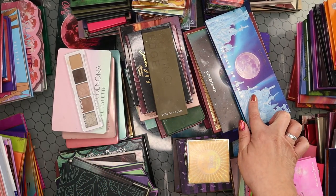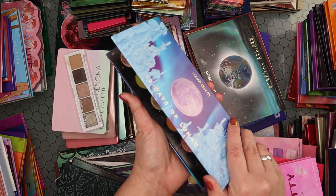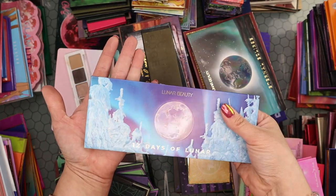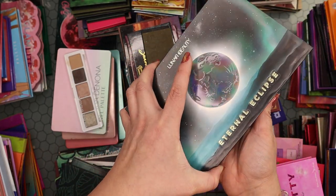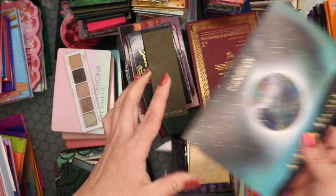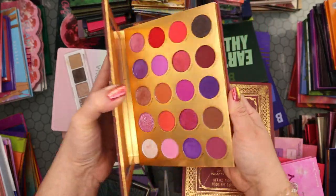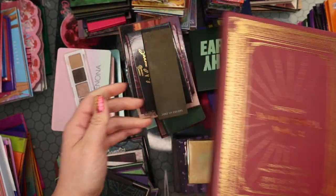My Lunar Beauty pile: the 12 Days of Lunar — I really like it even though it wasn't the expected color story; amazing quality, keeping. Also keeping the Eternal Eclipse, my favorite from Lunar Beauty. And the Lunar Moonspell Volume 2 — love the packaging and tones. I really like Lunar Beauty as a brand.